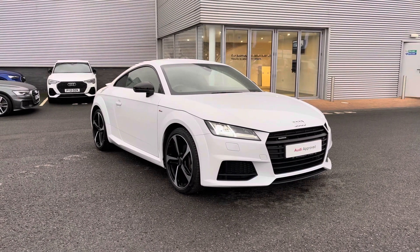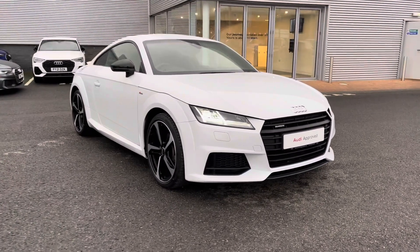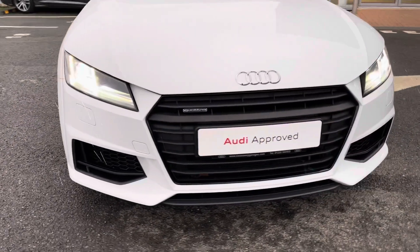Since this is an approved used vehicle it does include a minimum of 12 months warranty and 12 months roadside assistance, so for more information please give us a call on 01228 371 516.